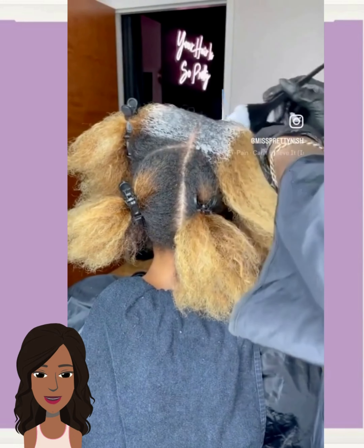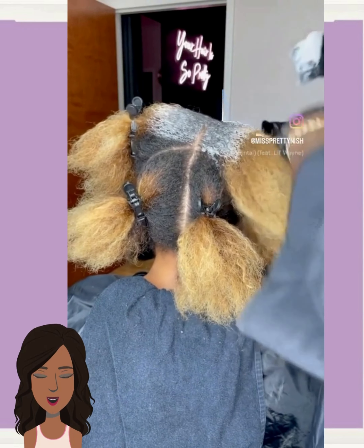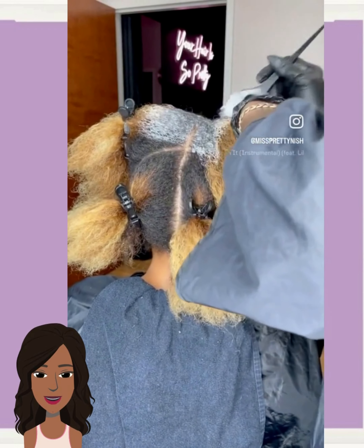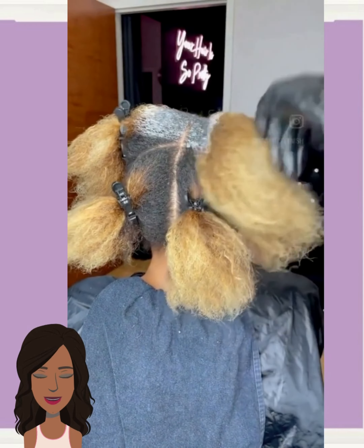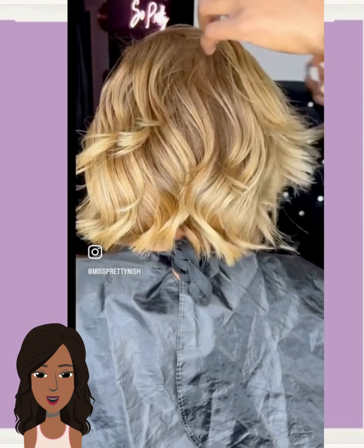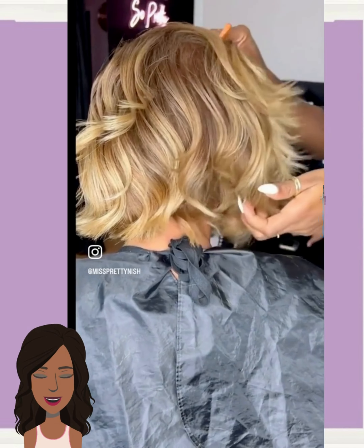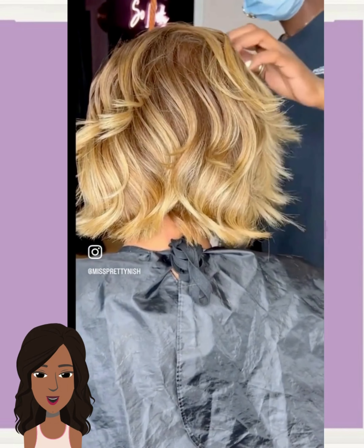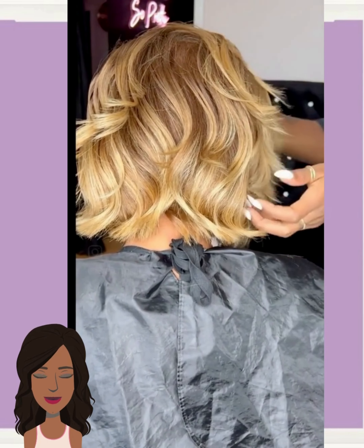Hello everyone, welcome back to the Style News Network. If you are new around here, my name is Danielle, and today we're going to be checking out some more short hairstyle ideas. Here we have another beautiful bob — she's got some blonde and chocolate dimensional color going on. This is really pretty.